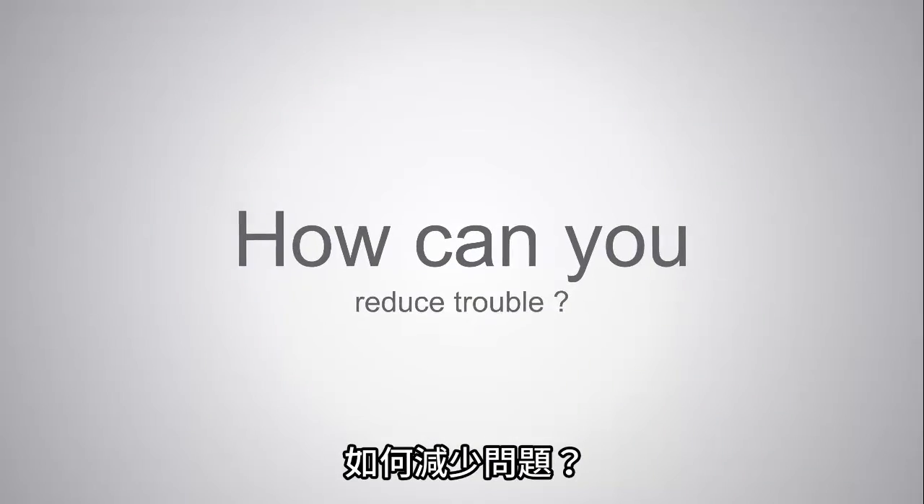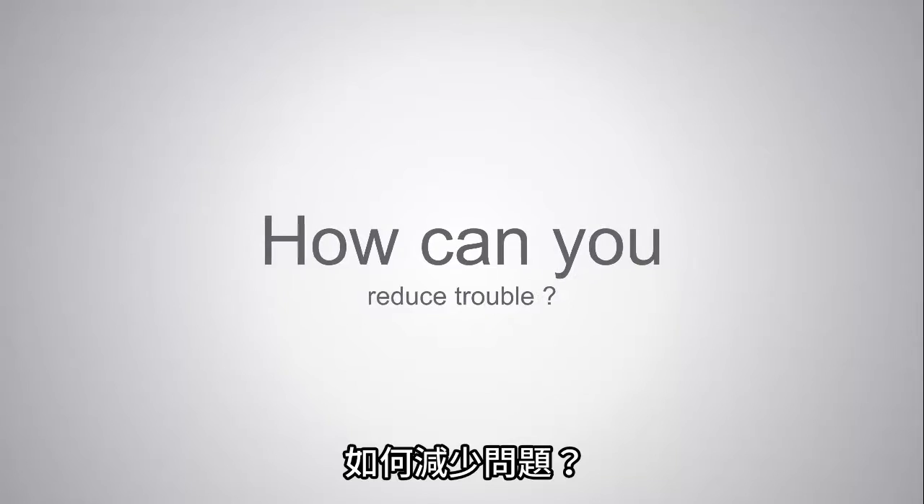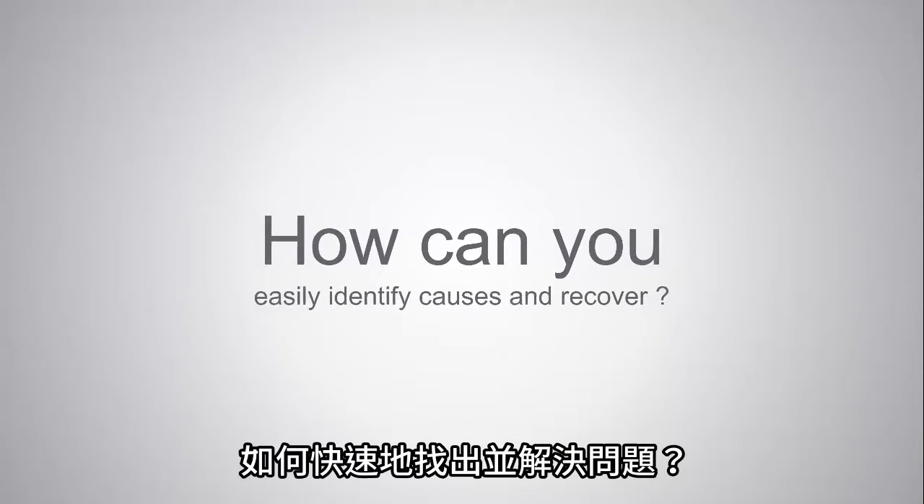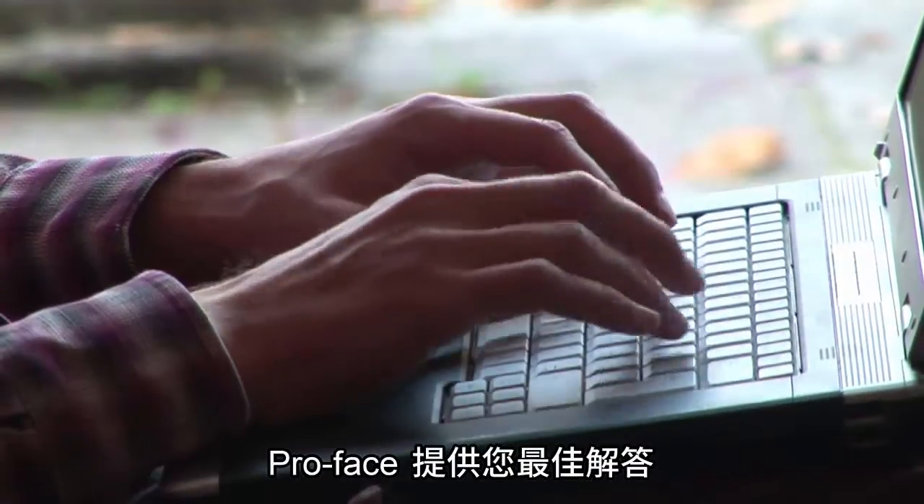How can you reduce trouble? How can you easily identify causes and recover? Proface has an answer.